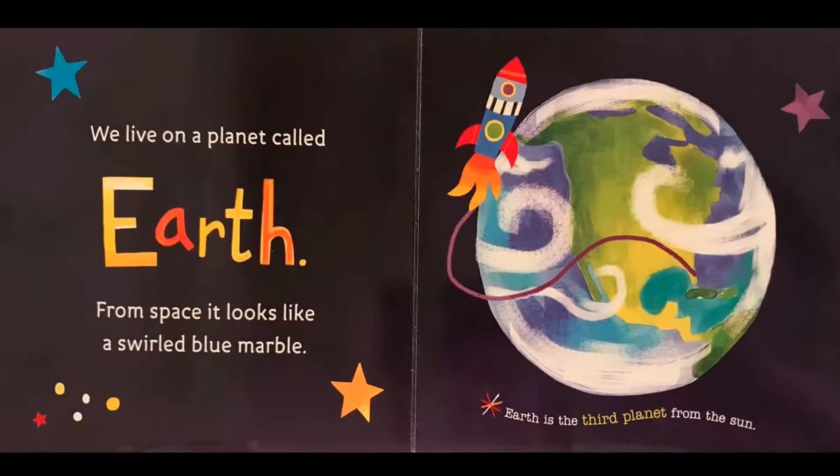We live on a planet called Earth. From space, it looks like a swirled blue marble. Earth is the third planet from the sun.